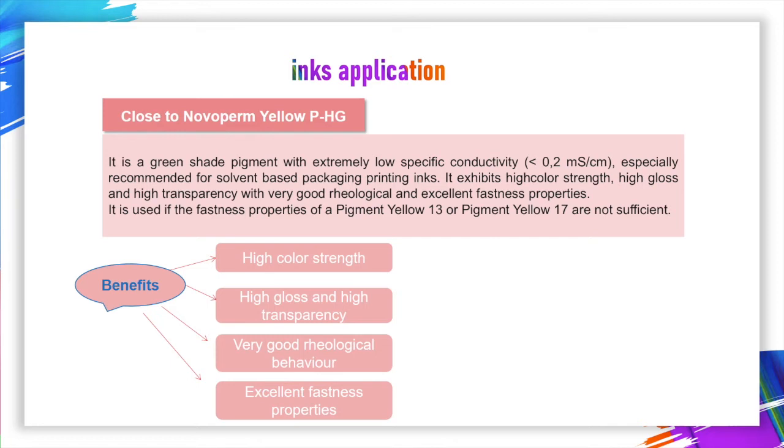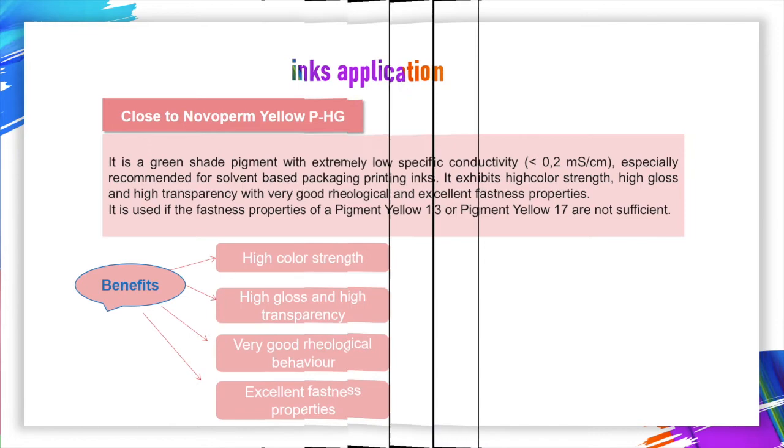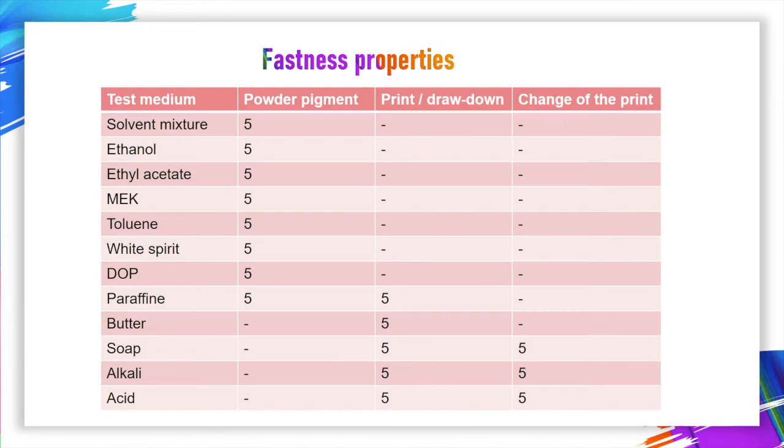Benefits include high color strength, high gloss, and high transparency. Very good rheological behavior and excellent fastness properties. You can see the physical data as listed, and it also shows excellent fastness properties.